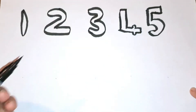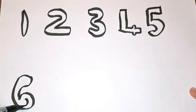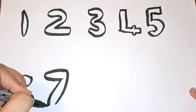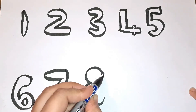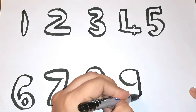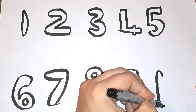After five it is number six, then comes number seven, number eight, then comes number nine. The last number is number ten.